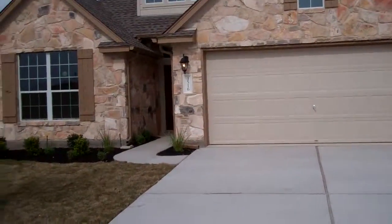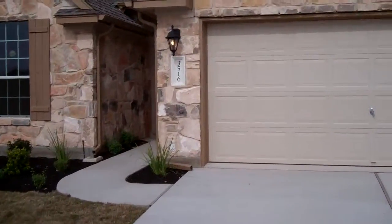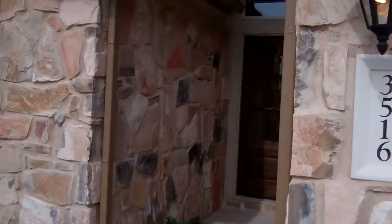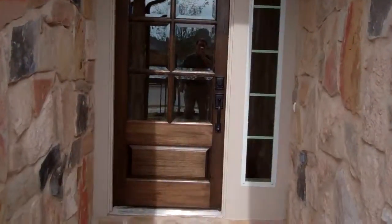This is John with RE-MAX. I'm in front of 3516 Penelope Way in the Paloma Lake subdivision. This is a brand new Standard Pacific built home.